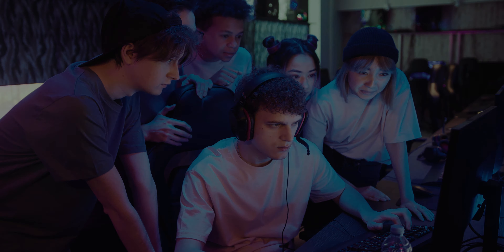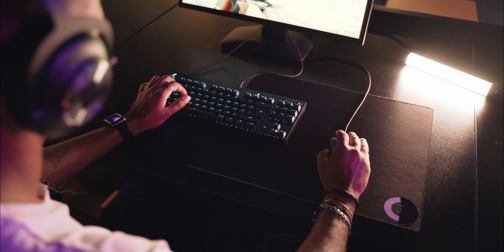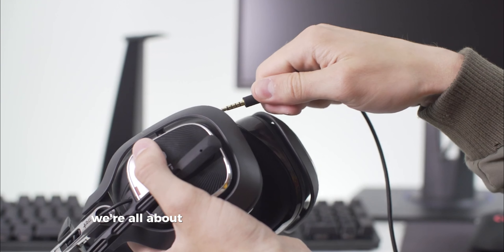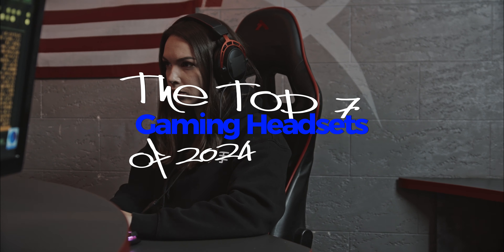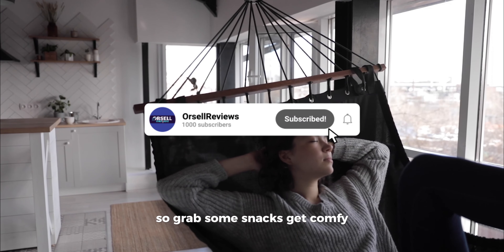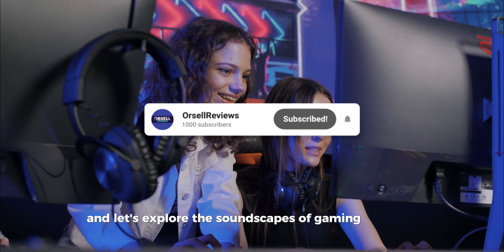Hey, what's up gamers and tech lovers? Welcome back to the channel, where we dive right into the latest and greatest in gaming gadgets. Today, we're all about that one game changer in your setup, the top 7 gaming headsets of 2024. So grab some snacks, get comfy, and let's explore the soundscapes of gaming together.